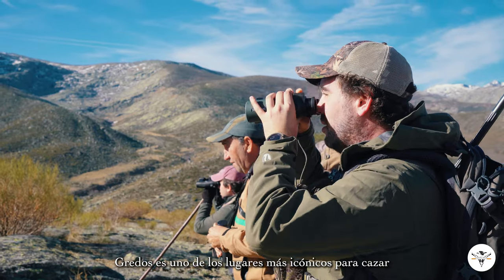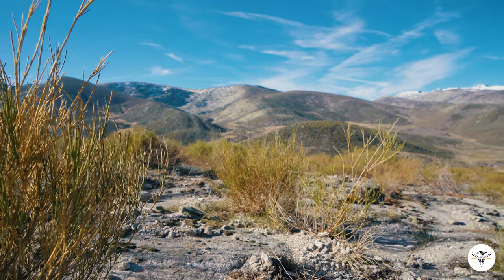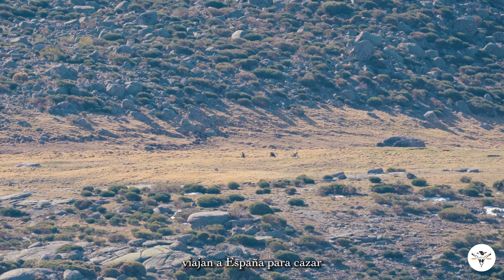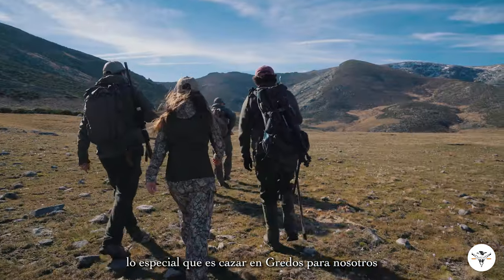Gredos is probably one of the most iconic places to hunt, not only because it holds probably the biggest of the ibex that we get in Spain, but also because Gredos is probably the most successful conservation project within any European country. It is thanks to the hunters that the Gredos ibex today exists. And it's the reason why many hunters around the world travel all the way to Spain to hunt. Hopefully we are able to show you guys a fantastic hunt with Fernando, and you get to see how special hunting in Gredos is for all of us.